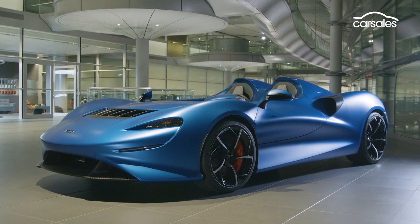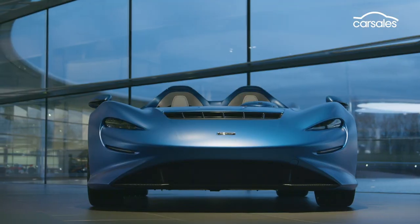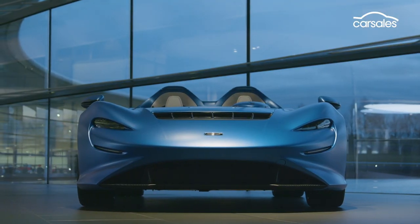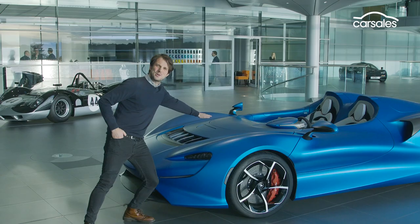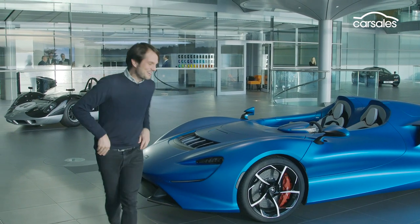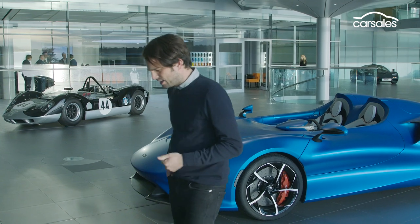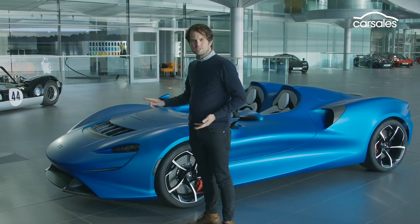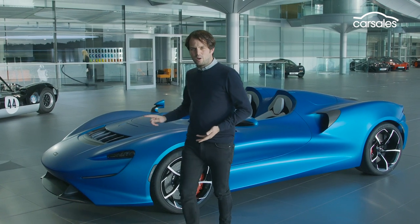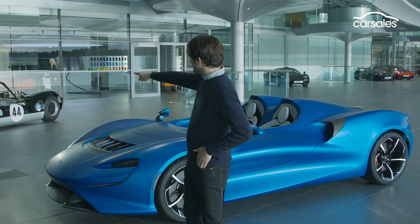This thing is drop-dead gorgeous, but it's also quite strange because it's lacking something quite fundamental for a car that does 350 kilometres per hour — there's no windscreen. That's because McLaren, being McLaren, has devised something fiendishly clever called the AAMS, the Active Air Management System, and it works a bit like the race car over there.